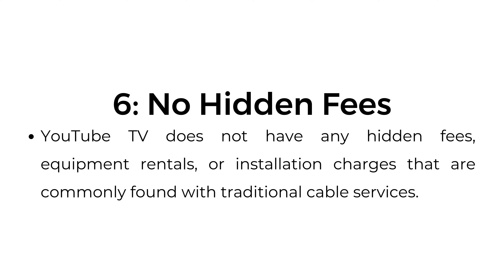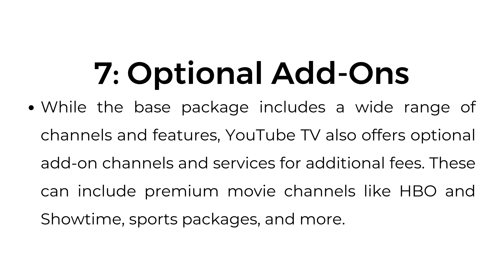Number six, no hidden fees. YouTube TV does not have any hidden fees, equipment rentals, or installation charges that are commonly found with traditional cable services. Number seven, optional add-ons. While the base package includes a wide range of channels and features, YouTube TV also offers optional add-on channels and services for additional fees. These can include premium movie channels like HBO and Showtime, sports packages, and more.